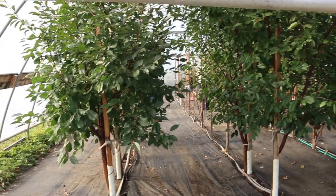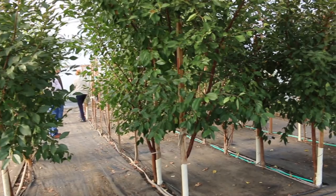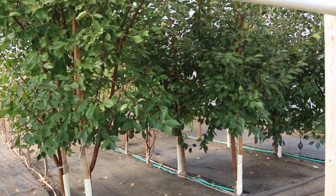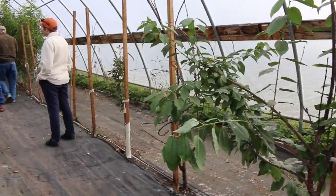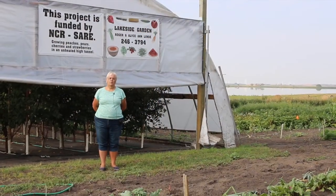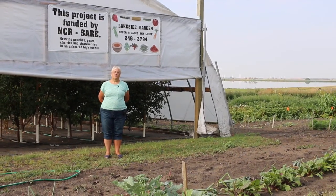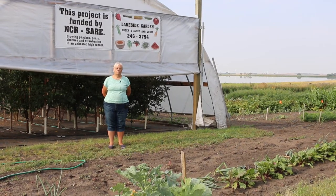We are just now getting to where we've had the trees in long enough that they should start really producing, so we can see if it's a feasible project. We do have some trees we have to replace, and we have discussed possibly trying the trellising of trees to see if that would be a feasible project.